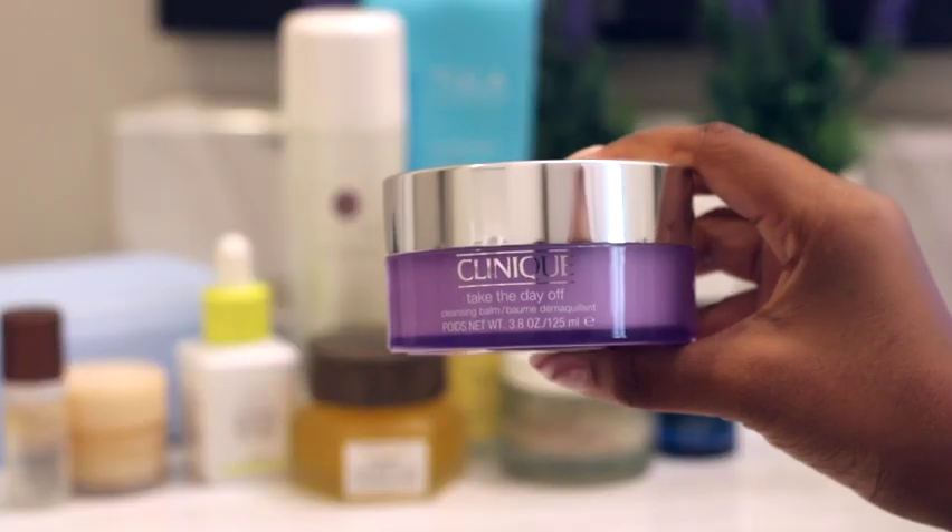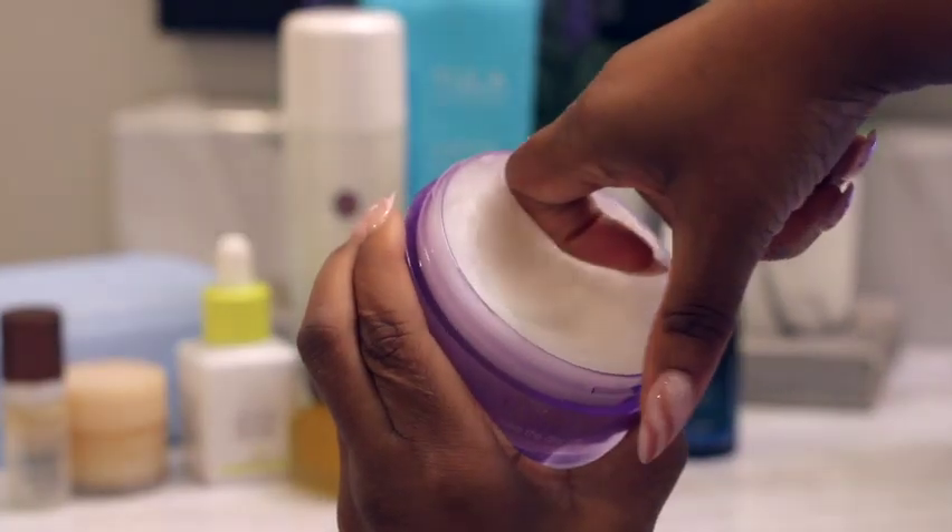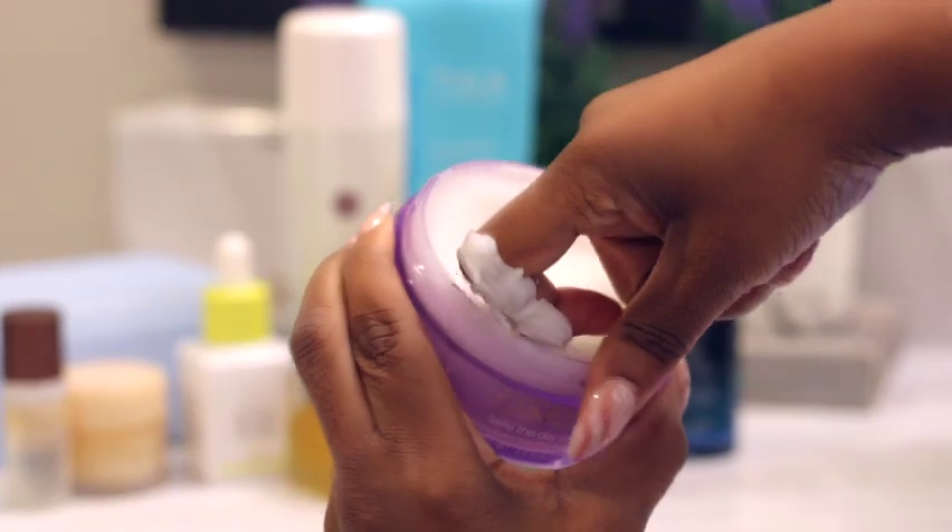Now I go into oil cleansing. Right now I'm using Clinique's Take the Day Off cleansing balm. I oil cleanse pretty much every day regardless of whether I'm wearing makeup or not — I do wear sunscreen every day, so oil cleansing helps make sure that all of that is removed, plus it helps get rid of other impurities that I may come into contact with throughout the day.